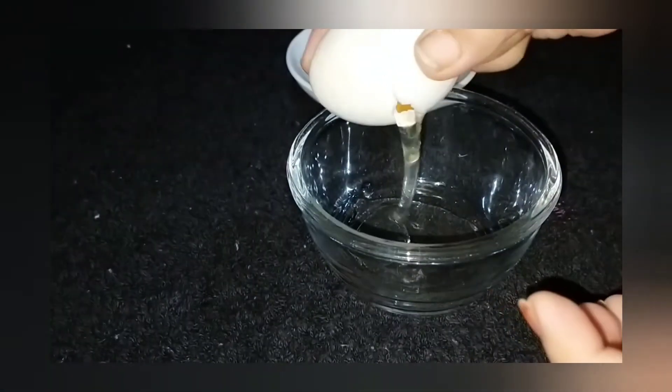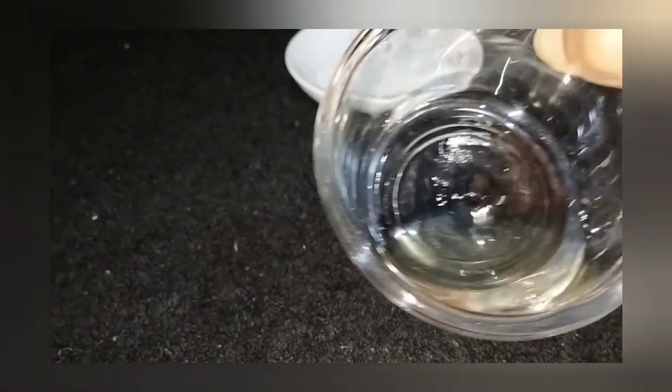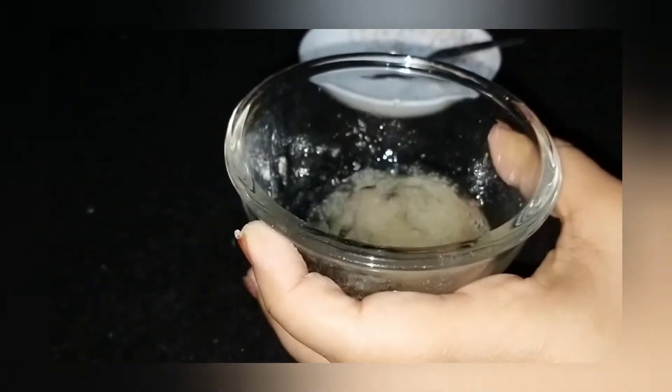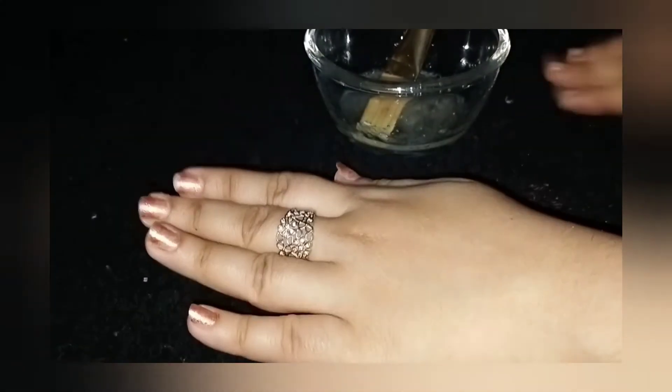Step number three is egg white. Put egg white on your face — it will make your skin tight, lift your skin, and finish fine lines and wrinkles. Take an egg, separate the white, put it in a bowl and mix it well before applying.